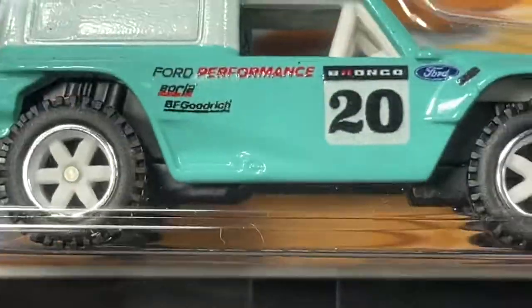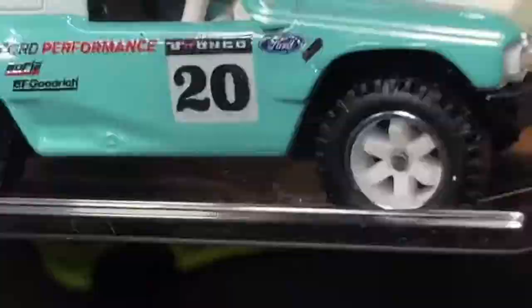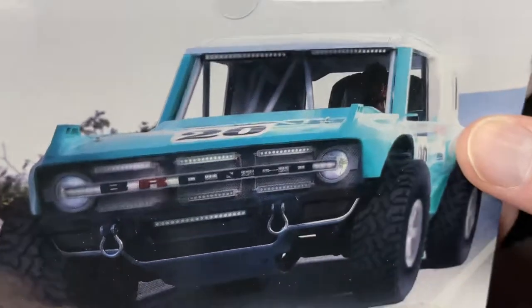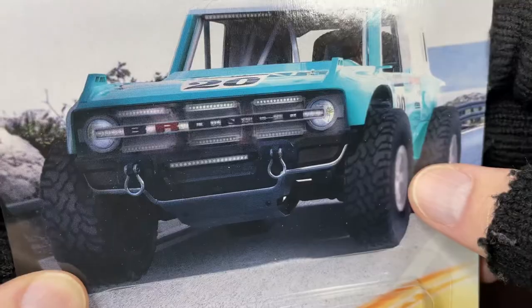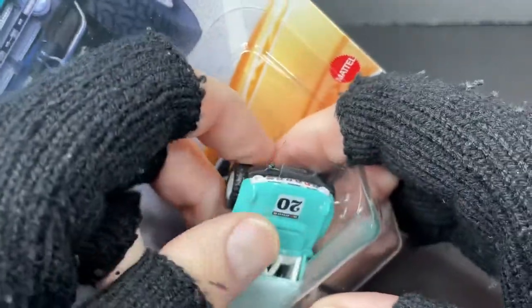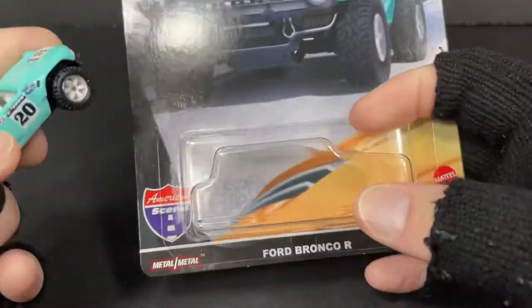And we have this Ford Bronco R. I wonder if that means Rally — it kind of looks like a rally vehicle. Here are the graphics on the card for the Bronco: Hot Wheels Premium Car Culture, number 20 on the Bronco. You can see the Bronco name right there down the middle of the grill. Big tires on this one. Let me get him out of the package. Looks like he has some protective plastic piece in there where he was sitting, kind of protecting him or keeping him snug.